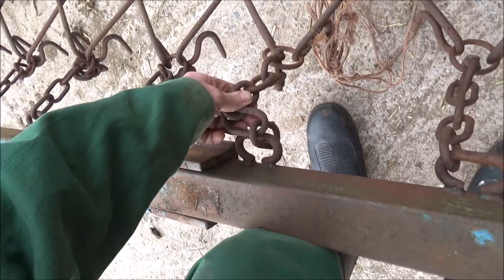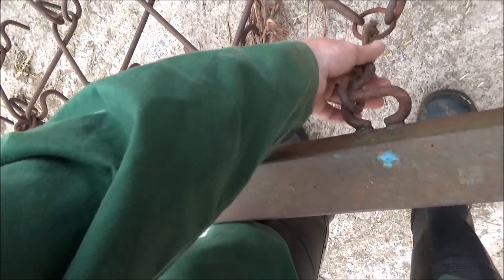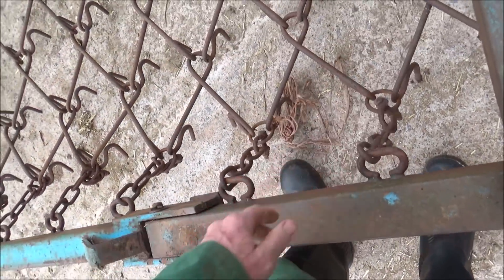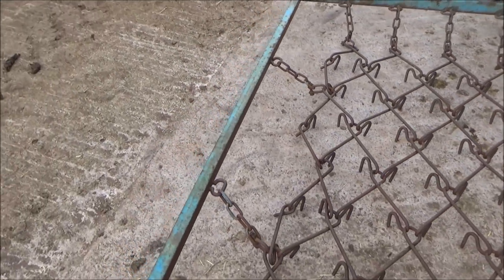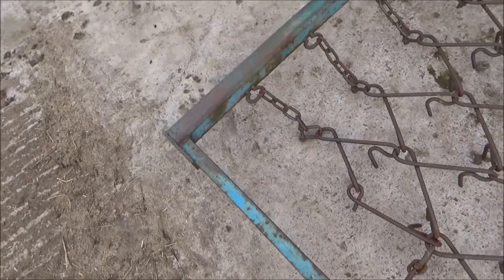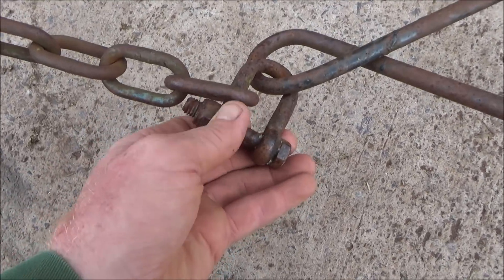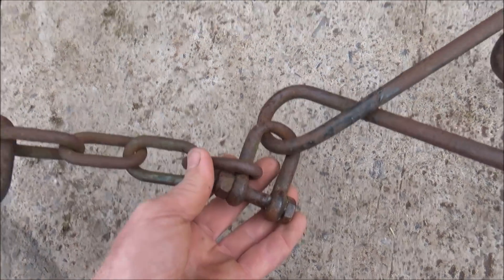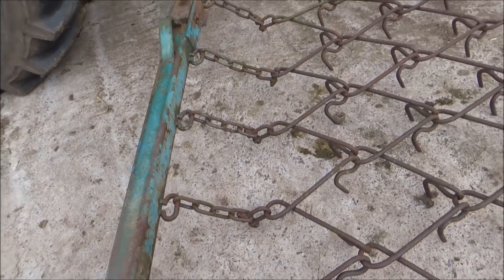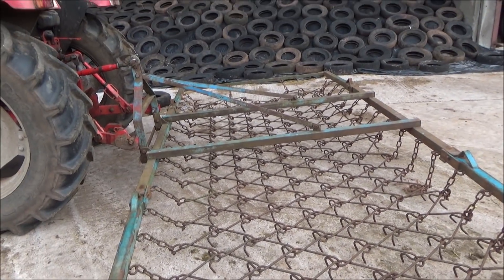I don't think they need to be as long as that — look how easily those have come undone. They've probably stretched over time. These shackles probably want those bolts taken off and a link taken out on each one. Well, another job for me — although they might work like that anyway.